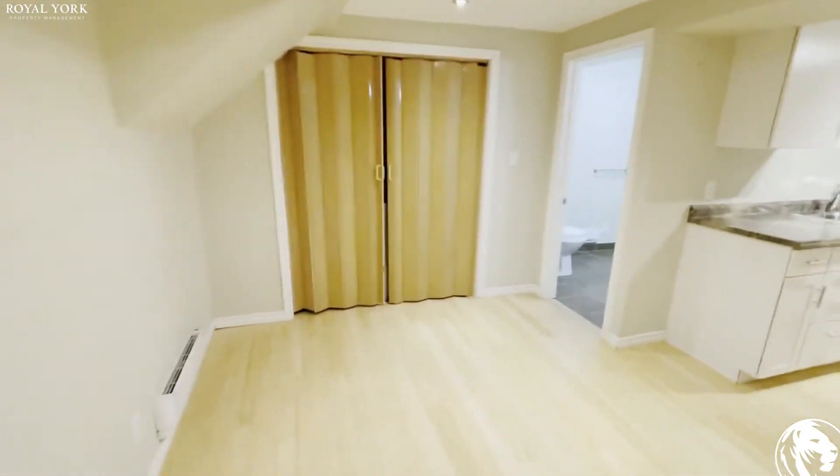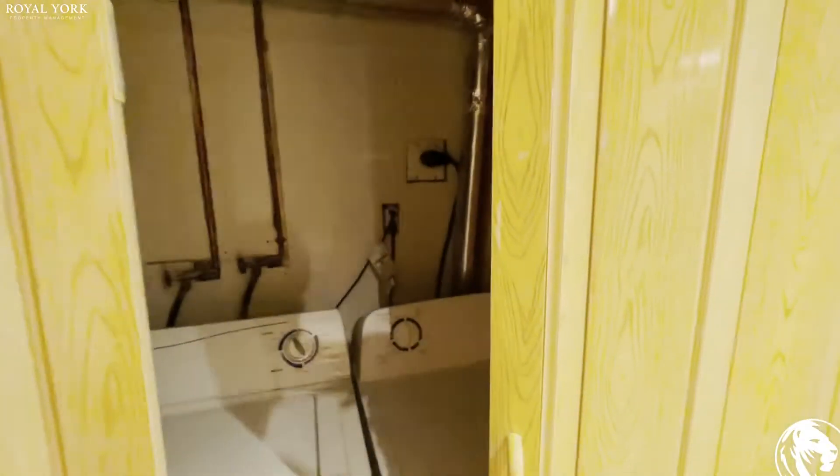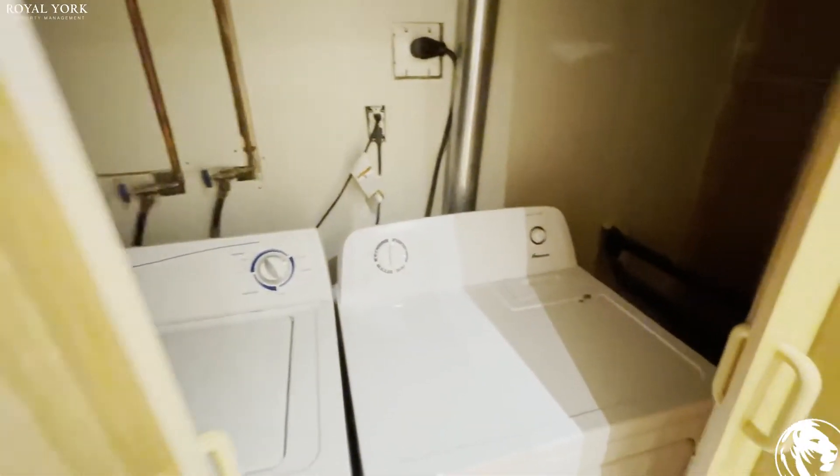Then we move forward and behind these curtains come doors. As you can see, you have got your ensuite laundry, so you don't have to worry about the laundry.